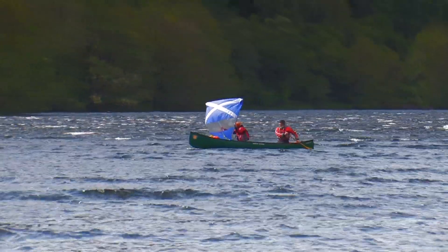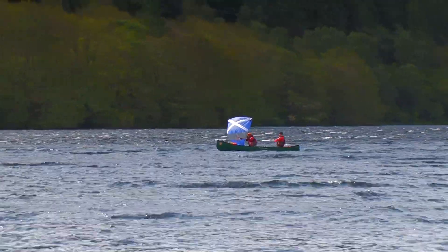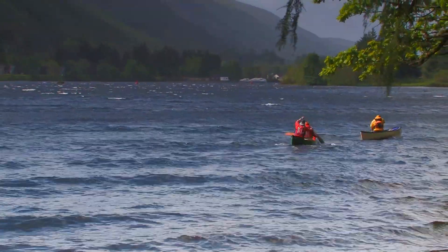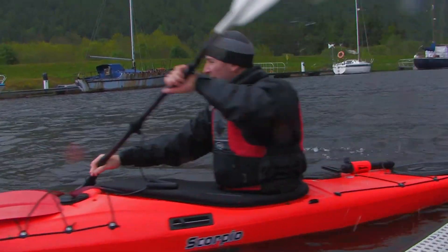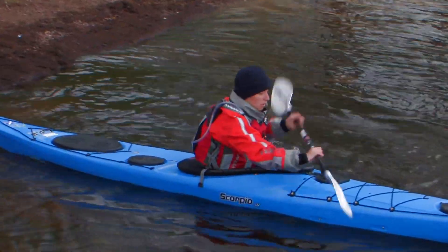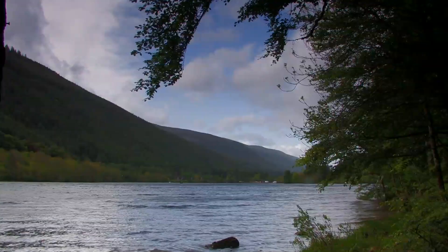With the prevailing winds from the south-west, most groups who take on the challenge of the Great Glen Canoe Trail start off in Fort William in the west and paddle eastwards. The trail can be paddled in either open canoes or sea kayaks over three to five days, depending on the size of your group, your experience and the weather conditions.